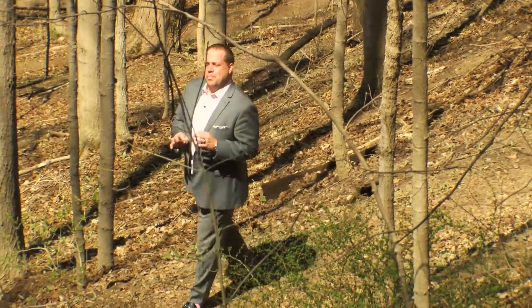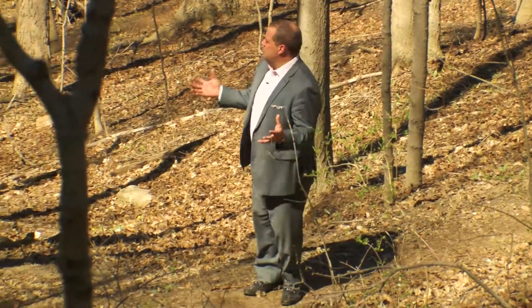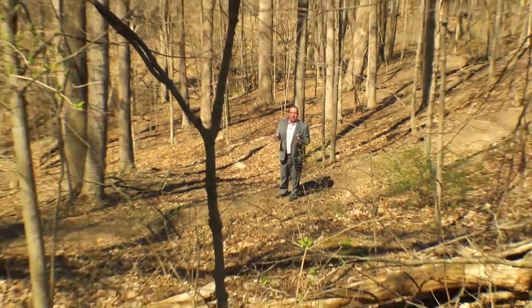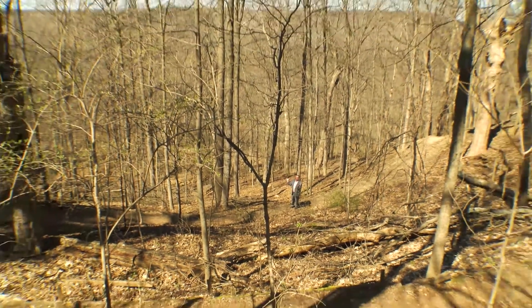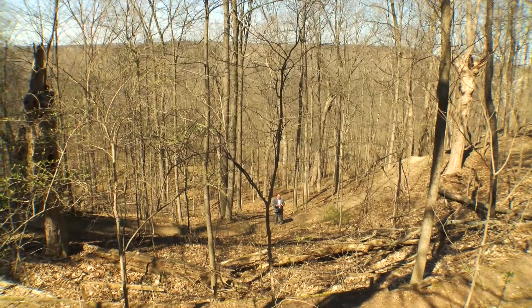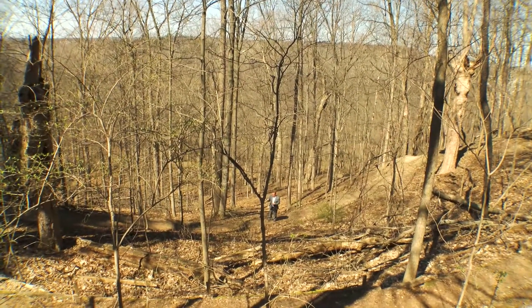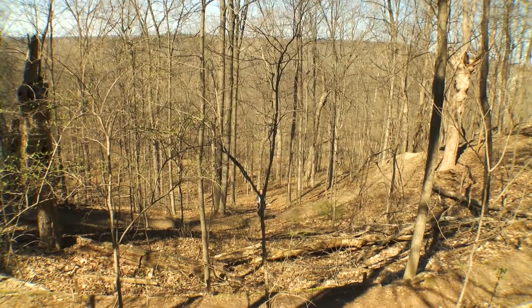One of my absolute favorite parts about Bloomer Park are the beautiful trails, like this one, just absolutely nestled in a beautiful bluff. Clinton River behind me, and as the foliage comes in, you can imagine just how gorgeous this is in really all four seasons. So you're thinking about going for a walk and want to just not be too far from home? Don't forget Bloomer Park. It's absolutely spectacular.